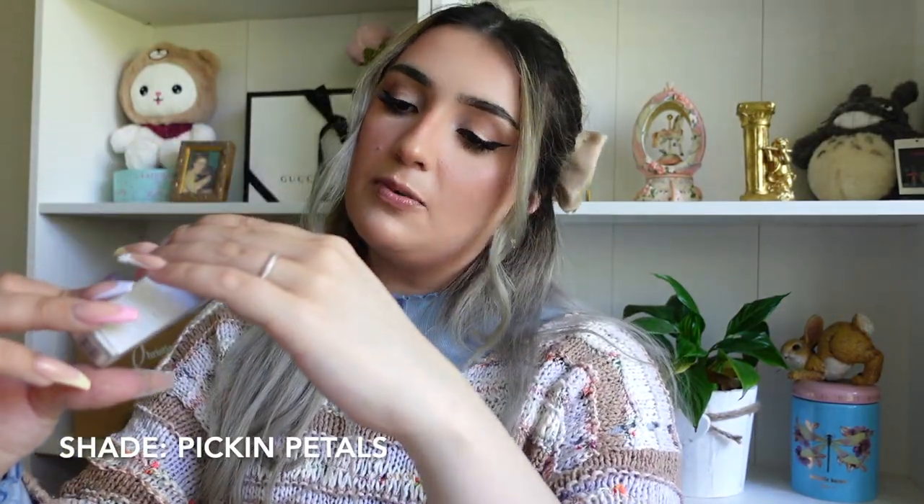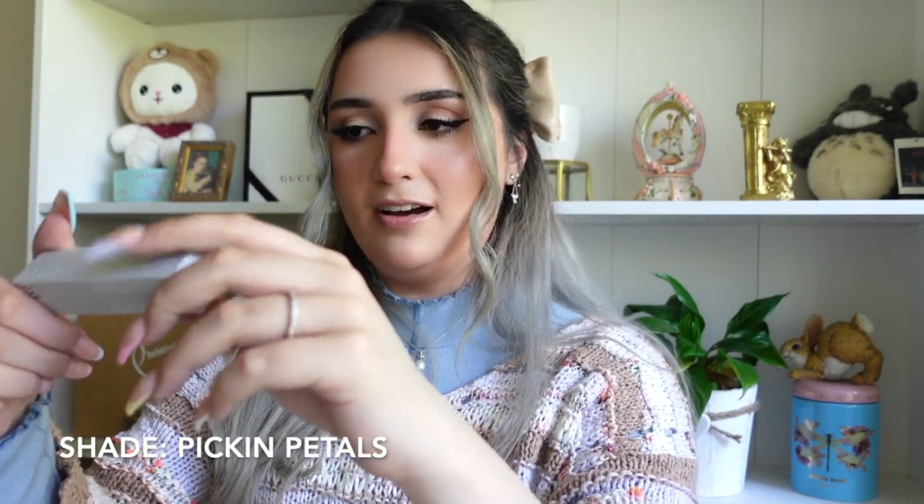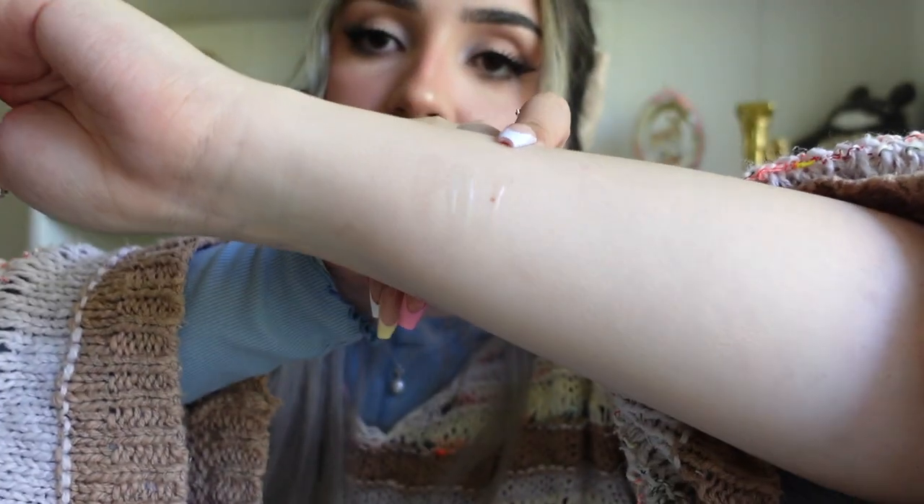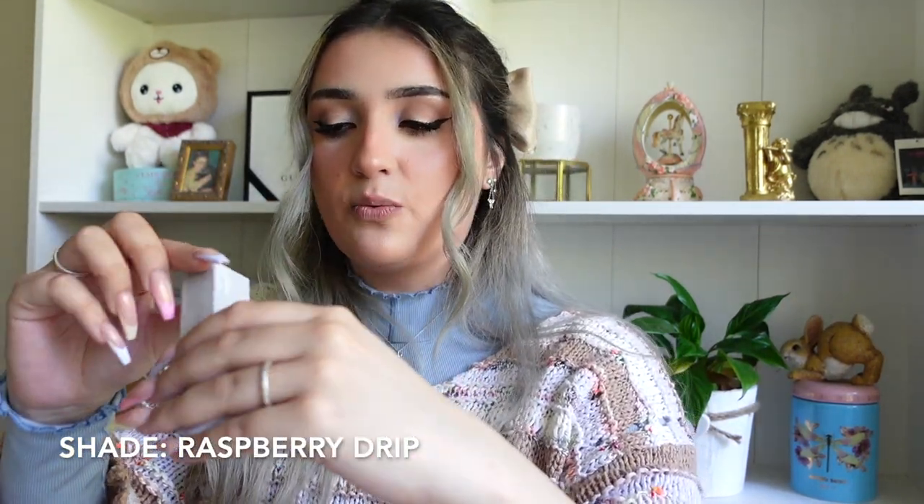This is Pickin Petals — I bet this one has rose in it. It has chamomile and a rosy scent. Miss Pickin Petals looks very peachy, sort of rose in color. It smells very floral but almost like dead flowers — not so bad, but not really my favorite. Just a light peachy color that I think shows up on my lips the most as an actual color.